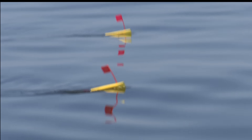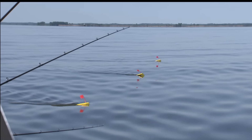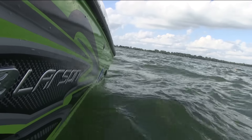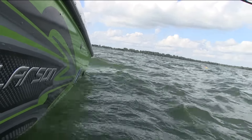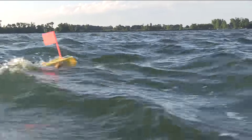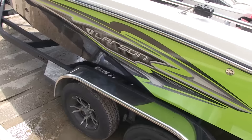Planer boards are very popular in states where anglers are allowed to fish more than one line, as they allow lines and lures to be spread horizontally to efficiently cover a fishing area. In Minnesota, where I live, only one line per angler is allowed and planer boards aren't used as much. That's probably a mistake, as boards can help put more fish in the boat in certain situations.